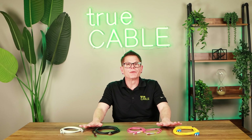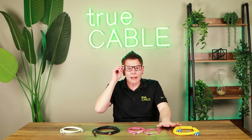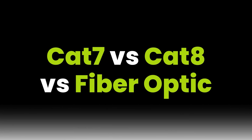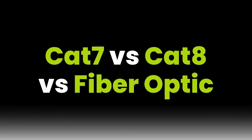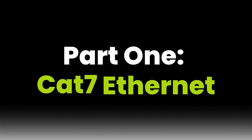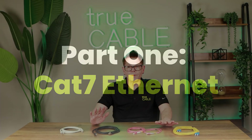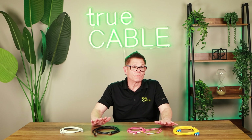What we're going to get into is where CAT7 is used, where CAT8 is used, their speeds, and then we're going to talk about fiber optic as well, because that is definitely the future. If you're considering copper twisted pair Ethernet for your network, really you should be cutting it off at CAT6A, and the reasons will become clear in a moment.